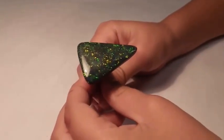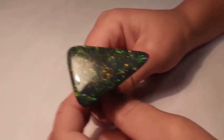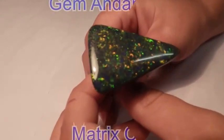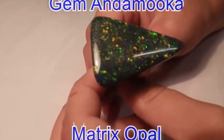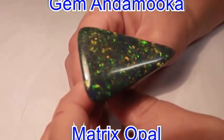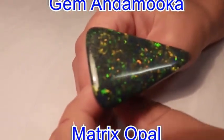G'day all you opal lovers out there. Today we've got this beautiful Gem and Mooka matrix with this lovely green, blue and orange. It's got broad flash patterns and it's such a rare large specimen to find in the outback.